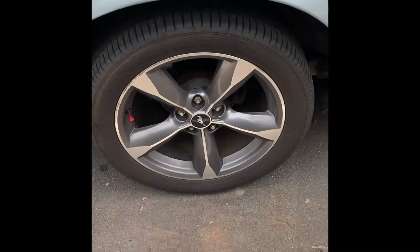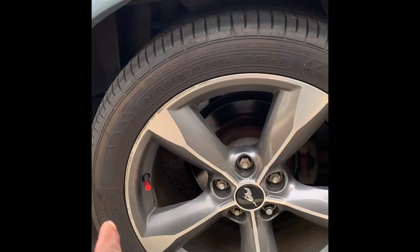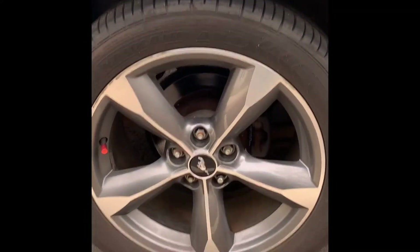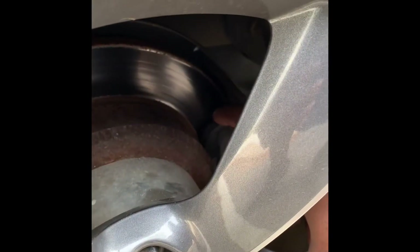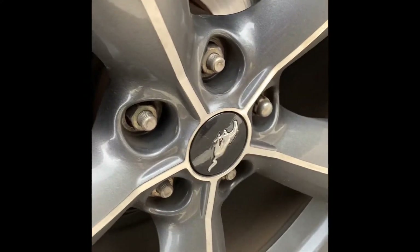I do have Mustang wheels on here. I'm thinking about going red calipers — that's why I got the red caps. My brakes are good in the back, it looks like. My brake light flashes sometimes though. The front might need replacing, or either my rotor is the issue.